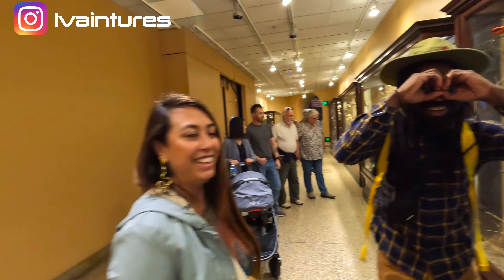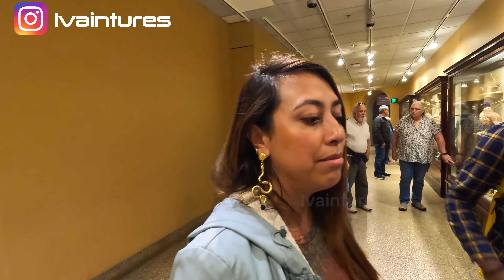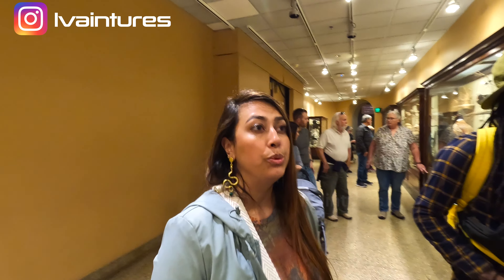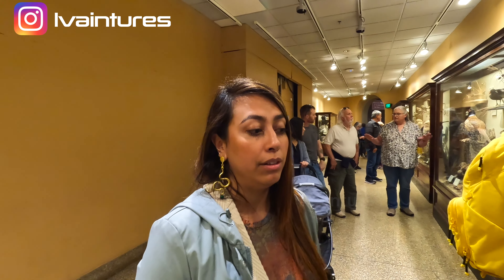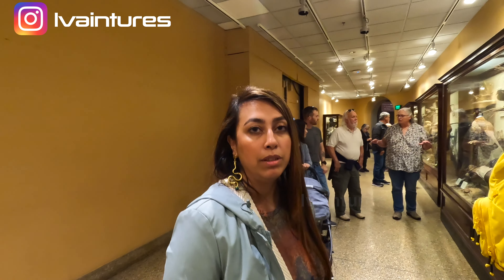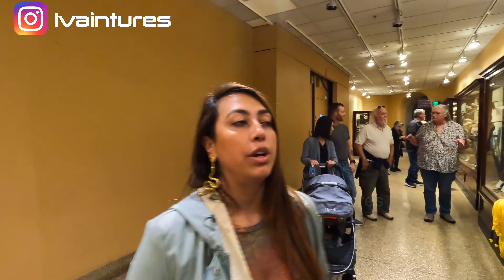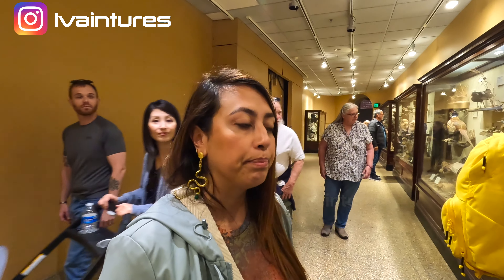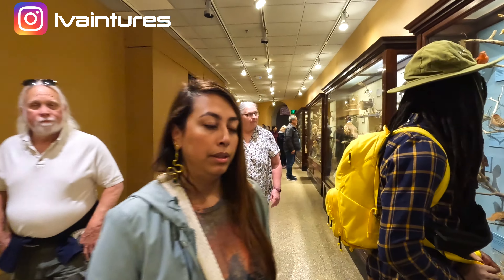This museum is completely free. In Bogotá, you can visit the Gold Museum, the Casa de la Moneda, and the Botero museum featuring the famous artist. There are about 20 museums in Bogotá, many covering indigenous history. We're venturing out — it's a pretty large museum — and heading upstairs now to the rotunda.